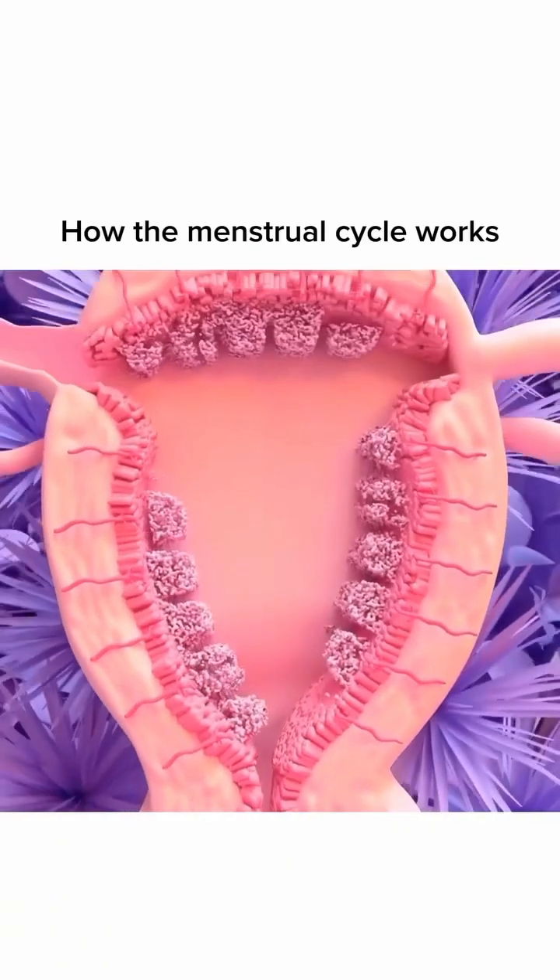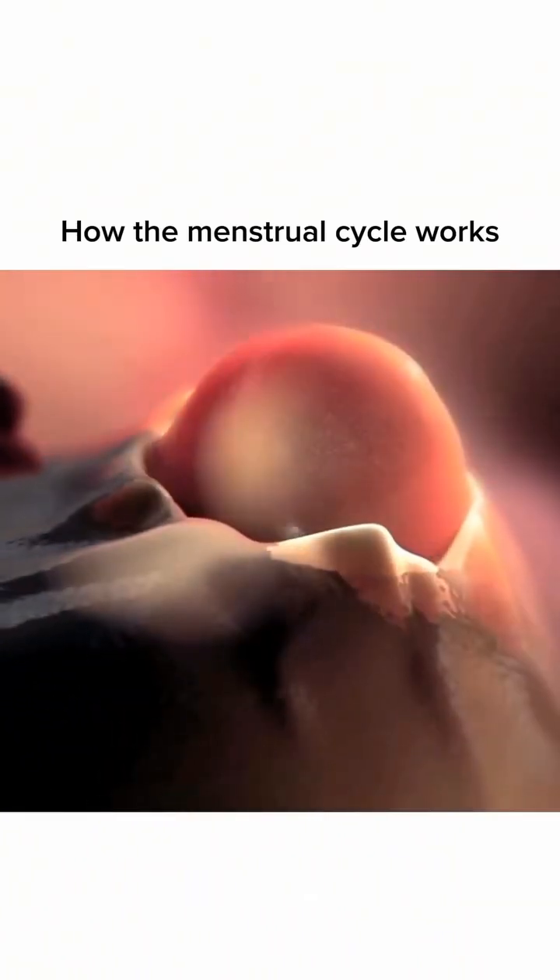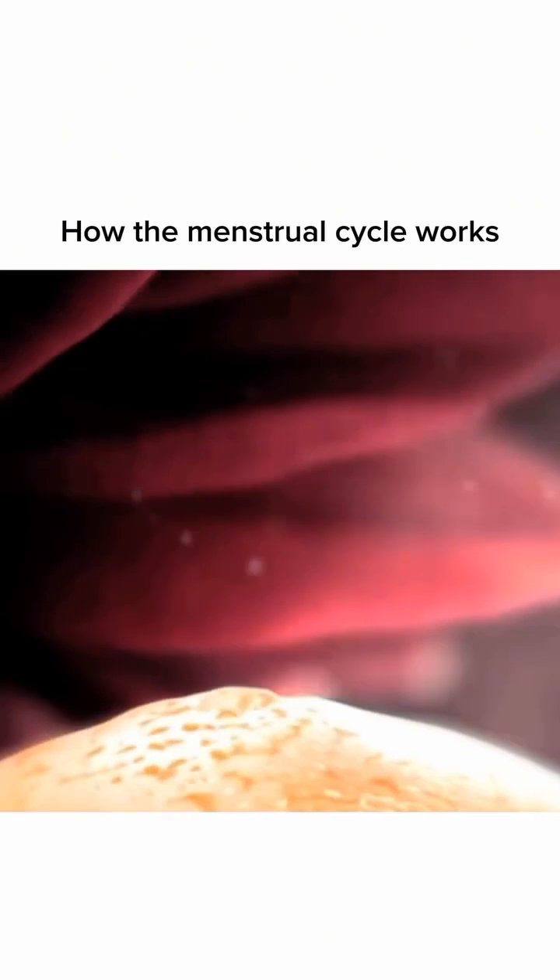Next up, we have the follicular phase. After menstruation, the brain signals the ovaries to produce follicles, each containing an egg. This phase lasts from day one to about day fourteen.